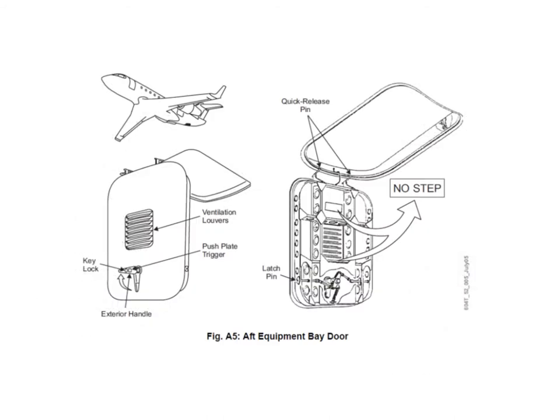The after equipment bay hatch opens down and swings forward to give you access to the after equipment bay. Up inside that bay is where you'll find the air conditioning packs, the APU compartment, and so on. You'll notice on it, it says 'no step,' which is kind of ironic because they are actually steps and you use those to step up into the after equipment bay.